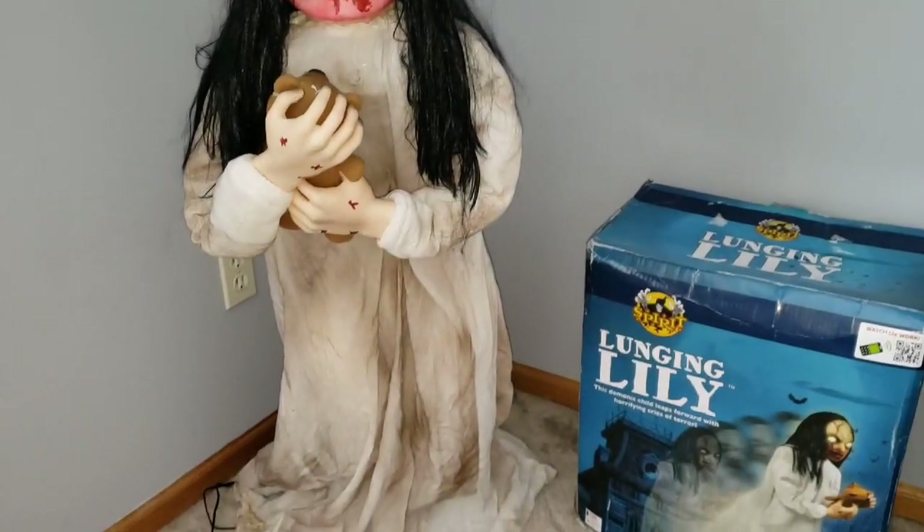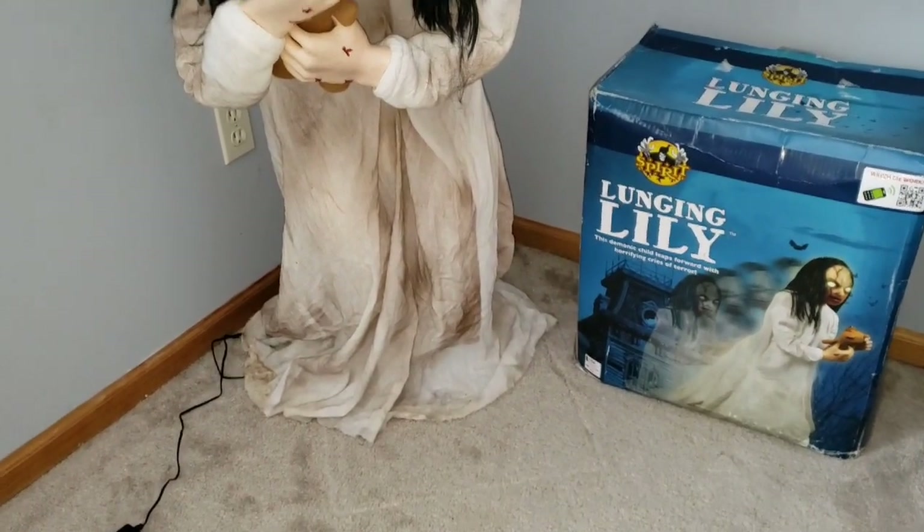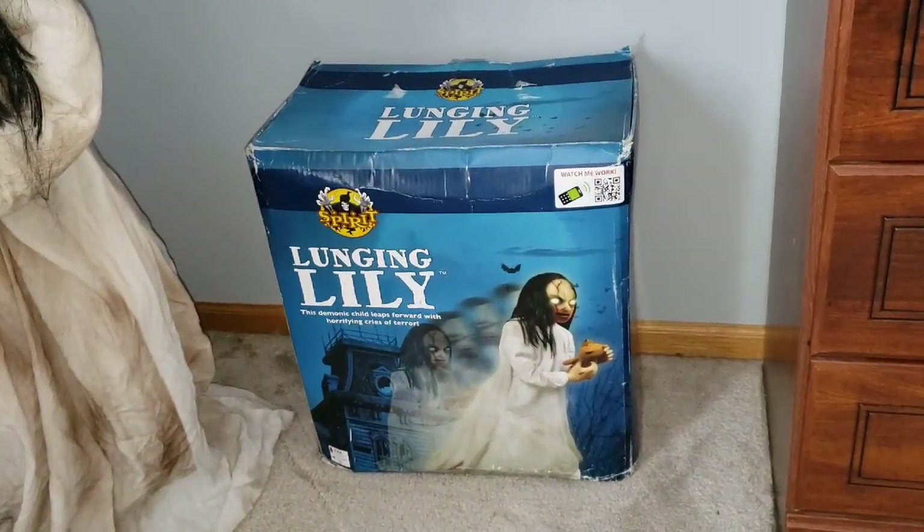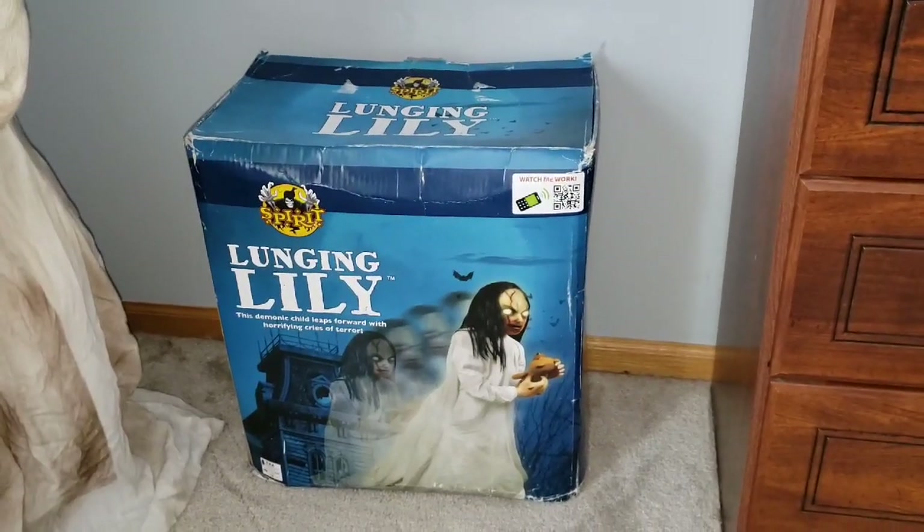Hey everybody, Prop Boy One here, and today we will be taking a look at — interviewing — the legendary Spirit Halloween 2014 Lunging Lily, made by Techie Design, back then known as Techie Toys.